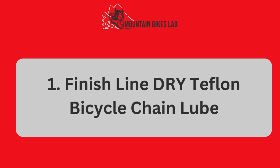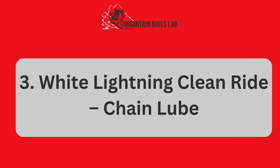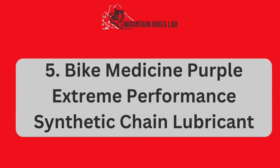Finish Line Dry Teflon Bicycle Chain Lube. Number 2: Triflow TF0021060 Superior Lubricant Drip Bottle. Number 3: White Lightning Clean Ride Chain Lube. Number 4: Rock and Roll 135,816 Gold Chain Lubricant. Number 5: Bike Medicine Purple Extreme Performance Synthetic Chain Lubricant.